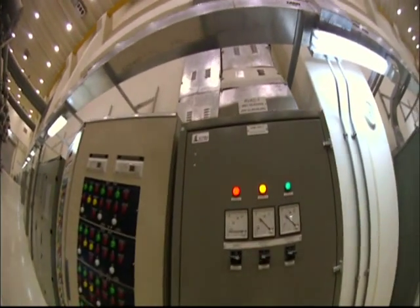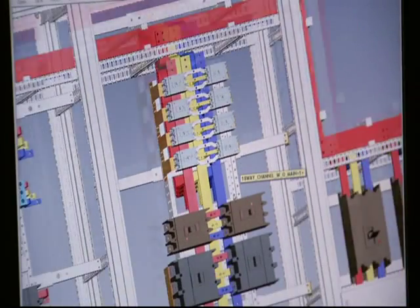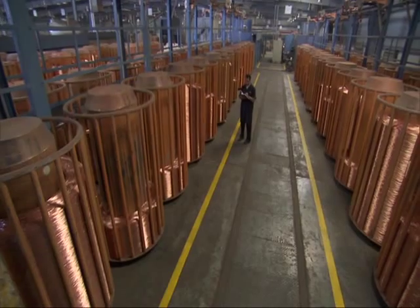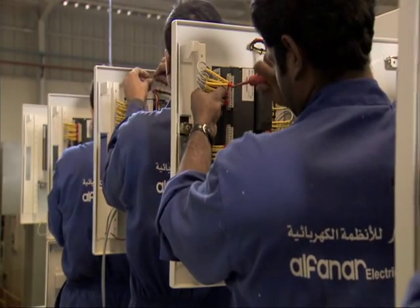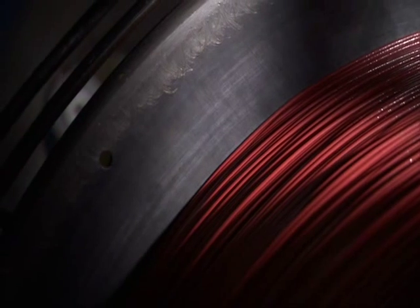ELECTRA products include a full range of load centres, service enclosures, wires and cables, switchgear and transformers, all of which are manufactured in our cutting-edge production facilities.